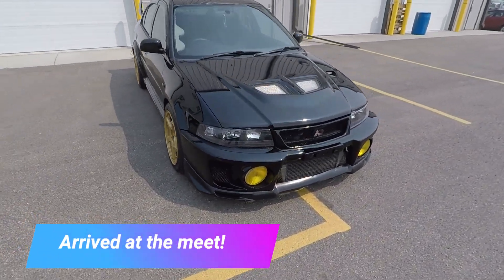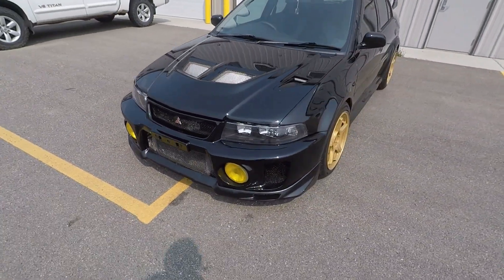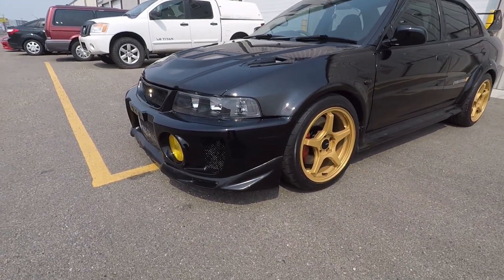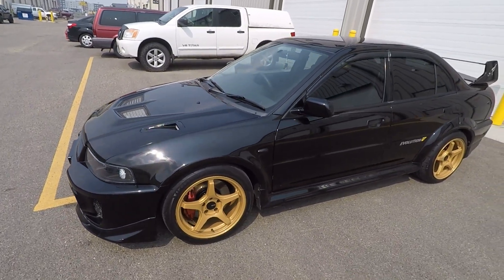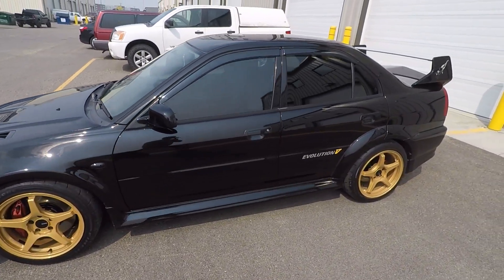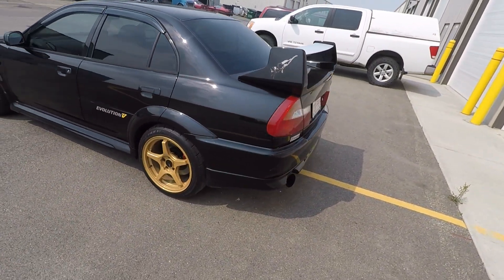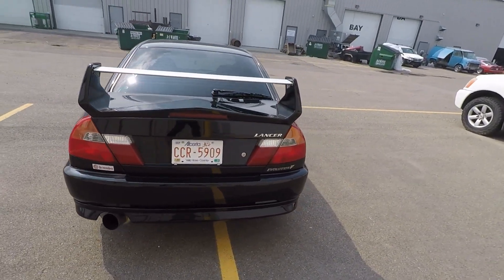All right, so I'd bought this car probably a couple years ago by now. Looks really, really nice. The guy's done a lot of sanding and polishing and the car turned out really, really good.